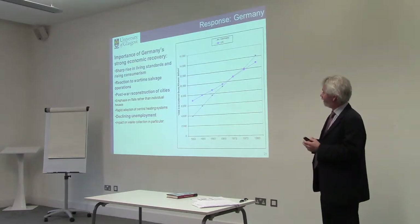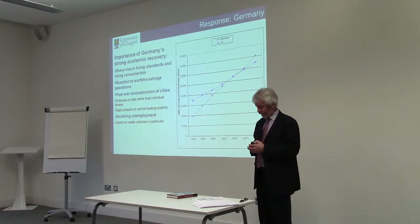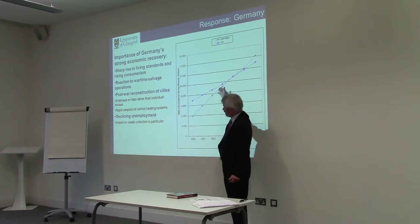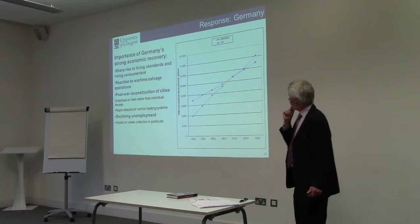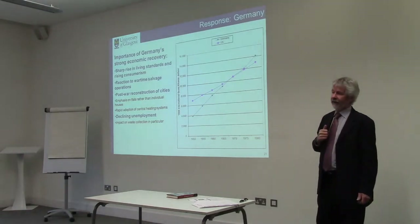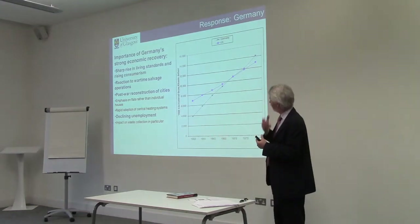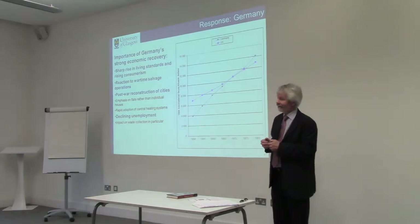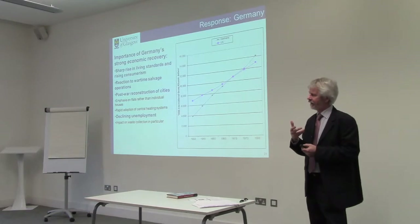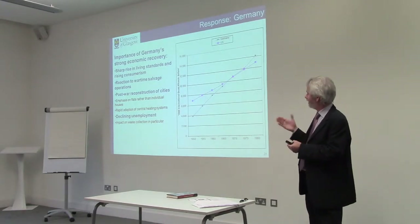The privileging of those two design parameters — durability and safety — to the exclusion of everything else means continuity. Notice they're not talking about dustless loading, not seriously about plastic, basically talking about things staying the same. Now, what happened in Germany? Here we have a major difference. The so-called economic miracle in Germany goes a large part of the way to explaining this.